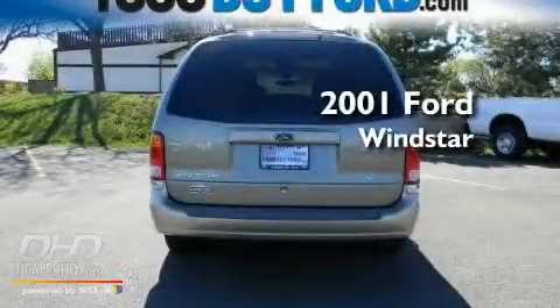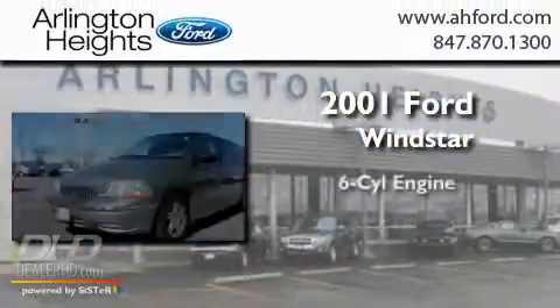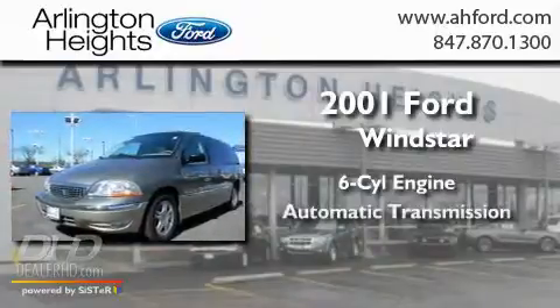This is a 2001 Ford Windstar. It has a six-cylinder engine and an automatic transmission.